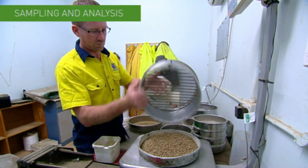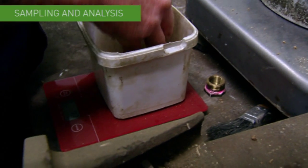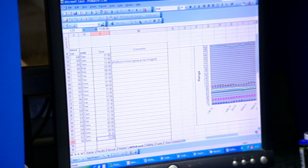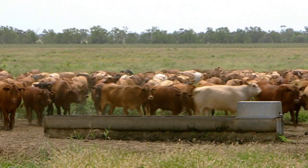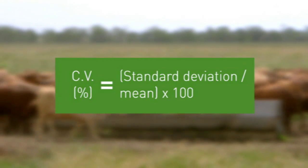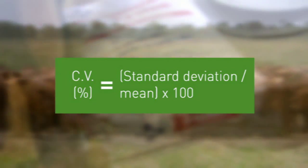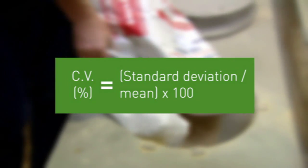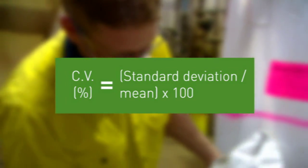Routine sampling is another important quality assurance protocol. Samples should be recorded, retained and analysed for nutrient levels. Mixing performance can be measured by the coefficient of variation, which is a measurement of variation between samples taken from a given batch. Levels of a unique ingredient, such as an amino acid or medication, are measured and the coefficient of variation formula is applied.